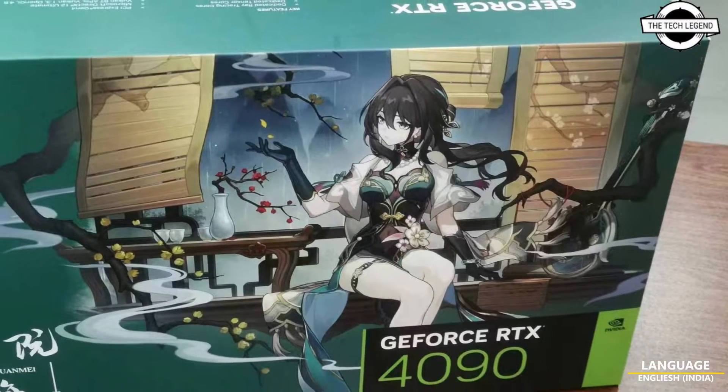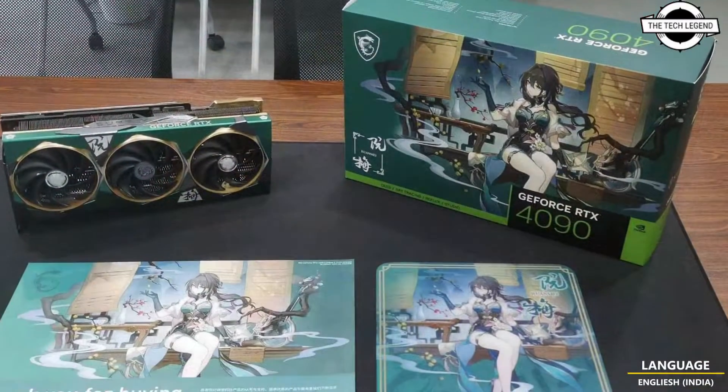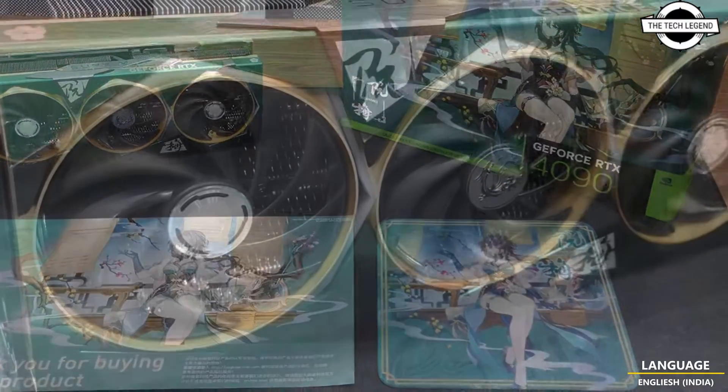Hello Friends, welcome to the TechLizant Channel. So today I will talk about the MSI GeForce RTX 1490 Supreme X Ruan Mii Edition.